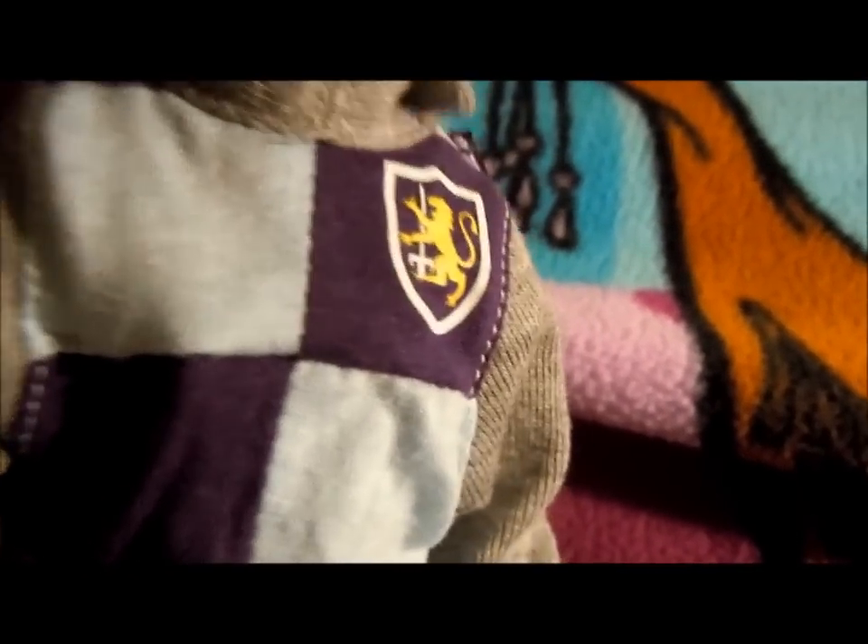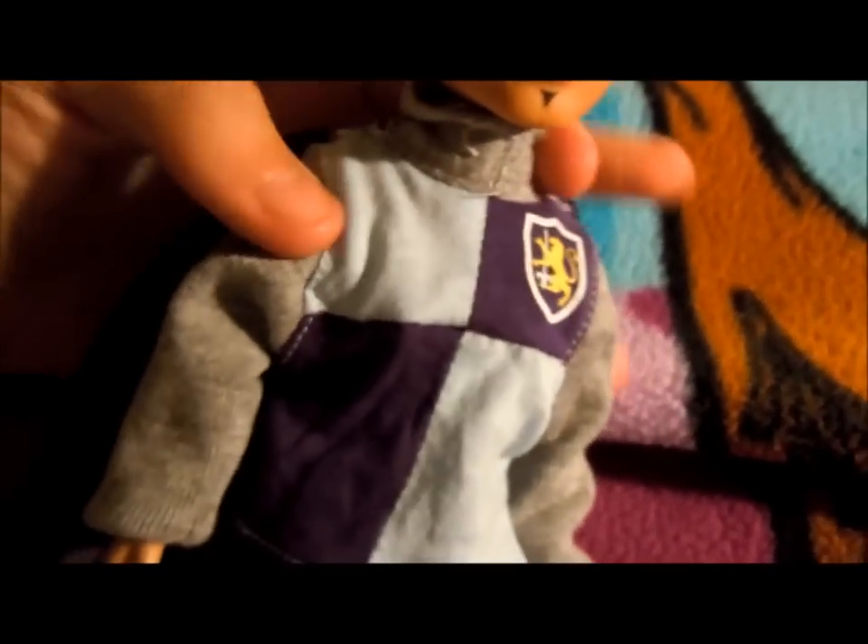And this is his costume — he's supposed to be like a knight or a prince or something. I guess more of a knight. If he had the crown that his prototype had, then he would be more of a prince, but since he doesn't, I guess he's a knight.